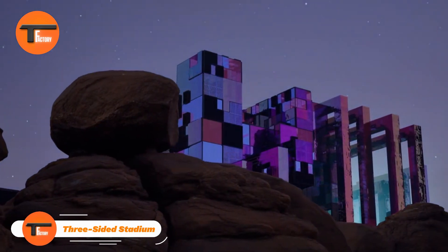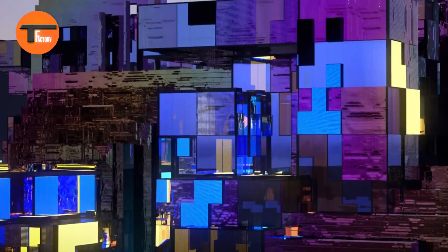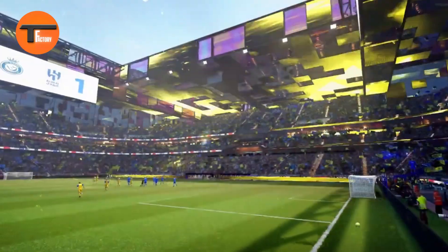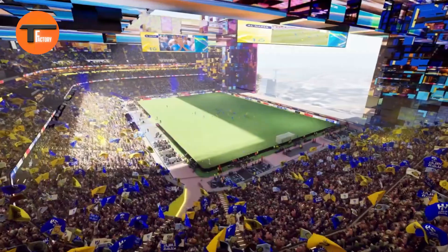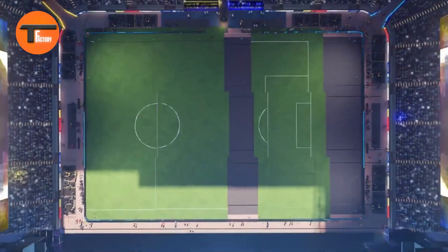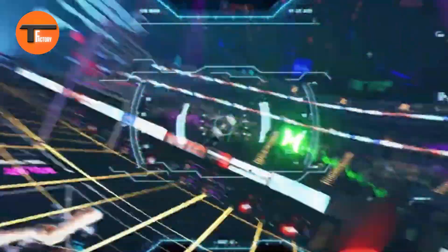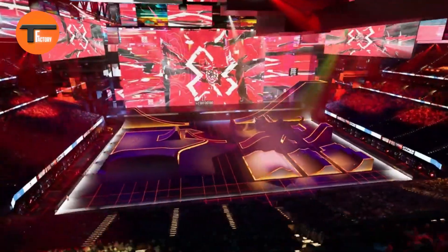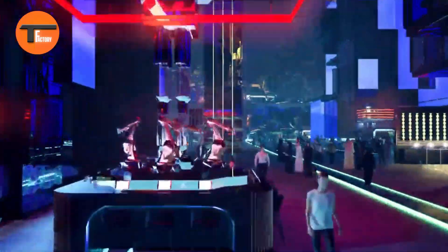Three-Sided Stadium — a cliffside marvel in Saudi Arabia. A breathtaking new design for the Qiddiya three-sided stadium in Saudi Arabia has been unveiled. Perched on a cliff with a stunning view of the Red Sea, this futuristic stadium is part of the ambitious Qiddiya Entertainment City project, which aims to transform the country's entertainment industry. Its unique three-sided design offers fans clear, panoramic views of the surrounding landscape, making the experience more immersive.